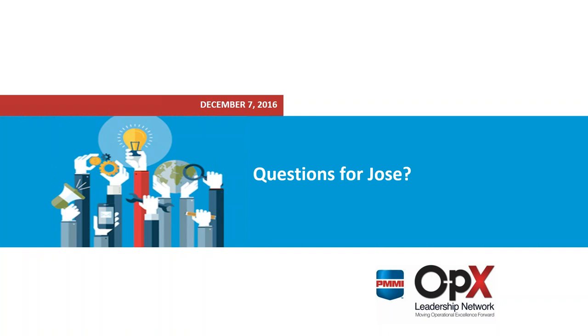Thank you, Jose, for a great presentation today on factory acceptance testing. For more information about PMMI's OPEX Leadership Network, please visit opexleadershipnetwork.org. For the latest news about engineering and operations in the food and beverage manufacturing industry and to view news about our upcoming webinars, please visit profoodworld.com. Thank you for attending this presentation and have a great day.